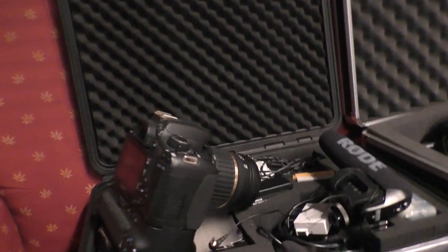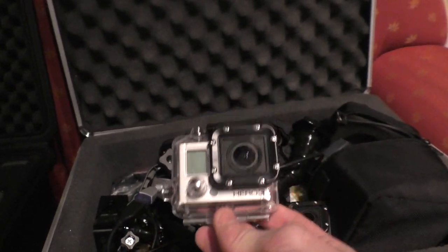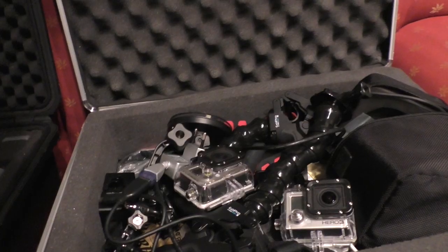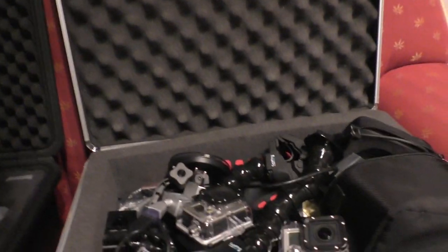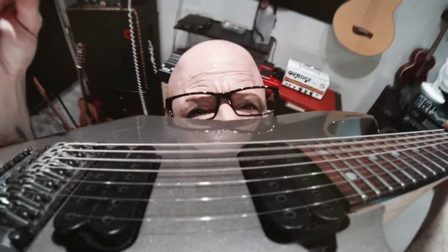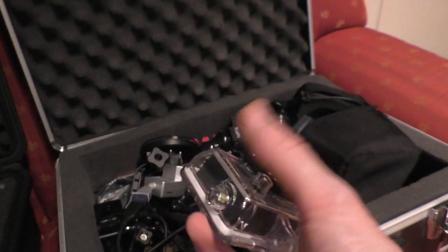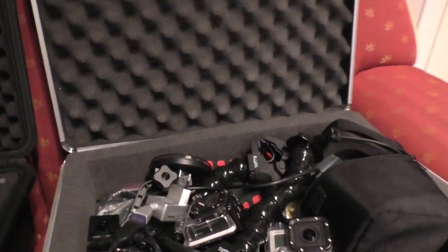I also have two GoPros — these are Hero 3 Black Edition — which are really nice for just hooking up to your guitar to get those action shots, or drums, or whatever. So you can use these cameras where you wouldn't use bigger ones and just get those really wide angle, crazy shots, which I use quite a lot in my videos. But these also have really sucky sound.